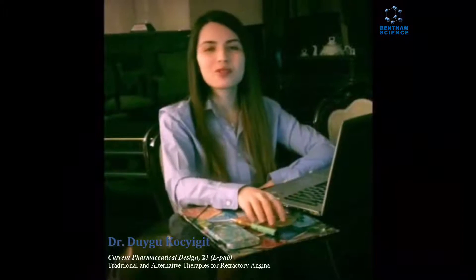I am Dr. Duygu Cochit from the Department of Cardiology, Hedetteb University, Faculty of Medicine. This tutorial is about our recently published review article in Current Pharmaceutical Design in November 2016. Our review paper focuses on the traditional and alternative treatment strategies in patients with refractory angina pectoris.